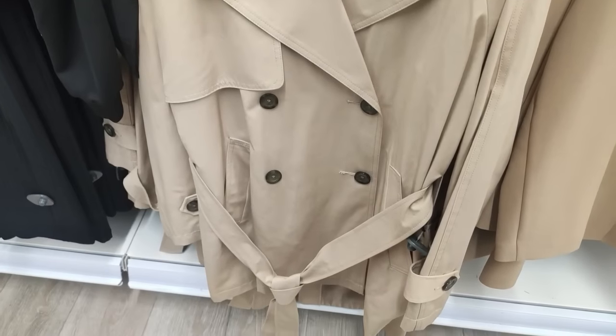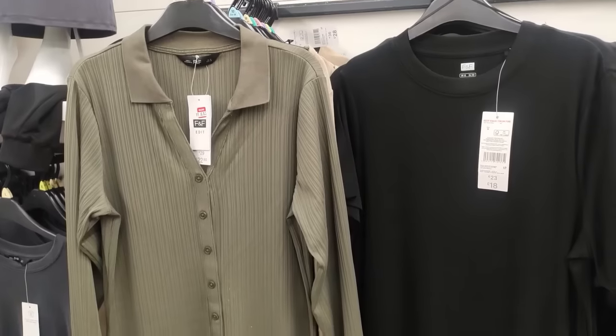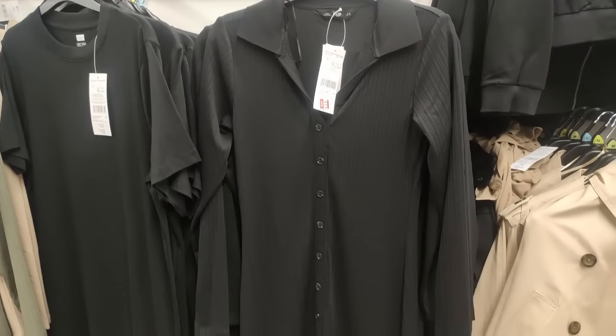They also have this gorgeous trench coat. I did try this on, however it does run a little bit shorter than a normal one, which I know is quite fashionable. However it didn't suit me, but still a really lovely coat if you do like it.